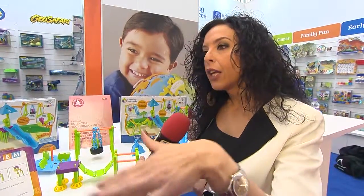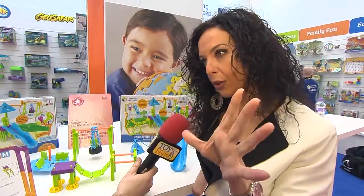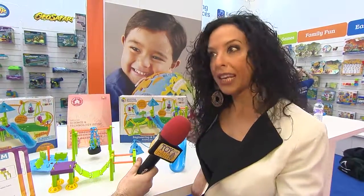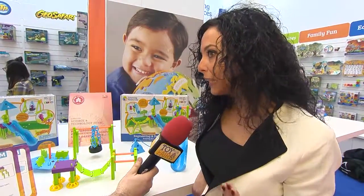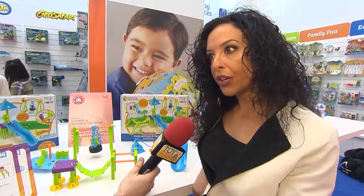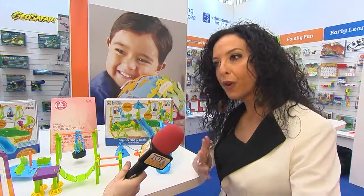First we teach them the thinking process behind an engineering project. First you have a problem and you have to think about solutions to that problem. So you brainstorm, you choose the solution that you think is the best one, and then you put it into practice — there's creativity in it as well. You build a solution and then you can check if it works or if there is space for improvement.